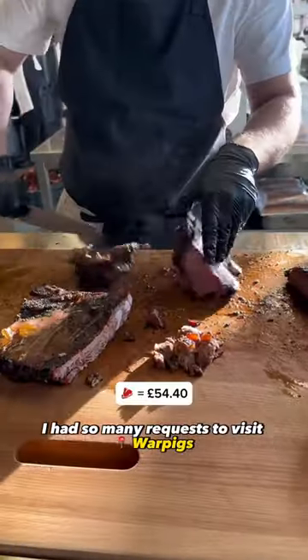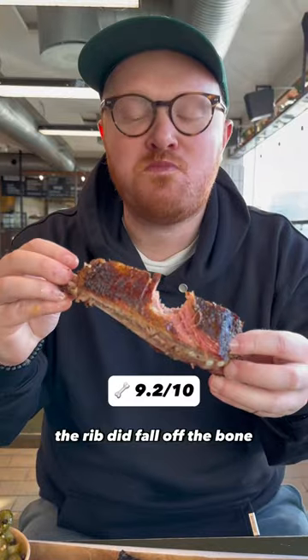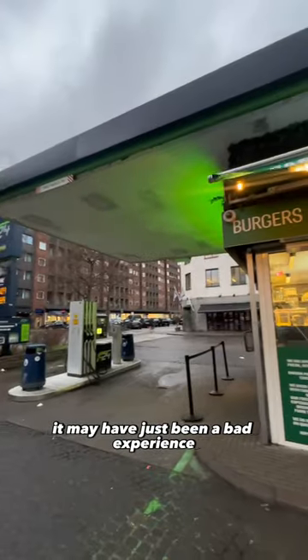I had so many requests to visit Warpix, but if I'm honest, I found the meats a little bit dry. It was still edible, the rib did fall off the bone. People rave about this place, so it may have just been a bad experience.